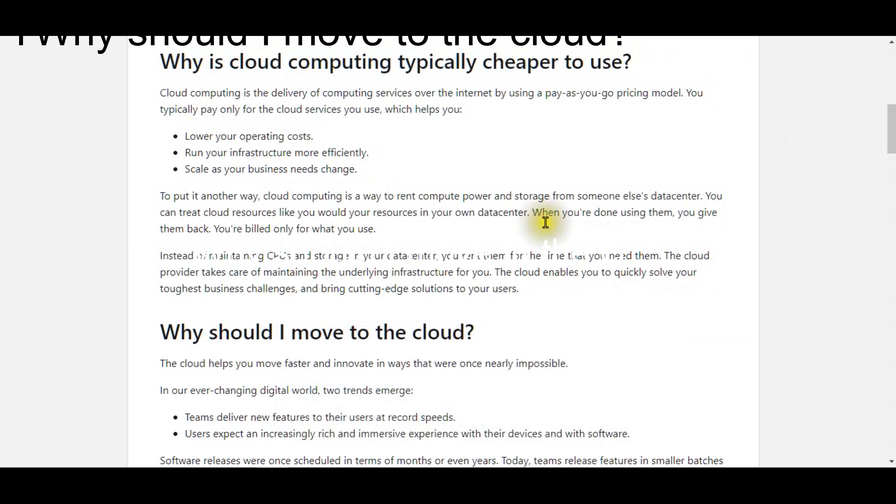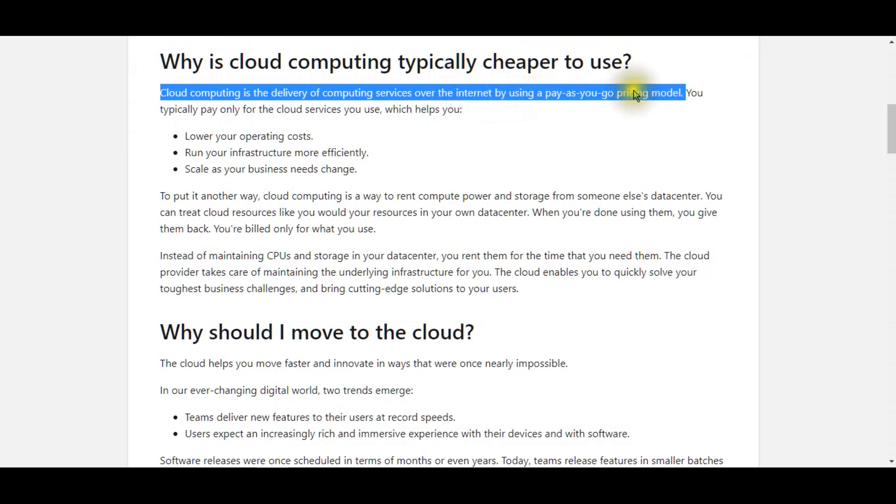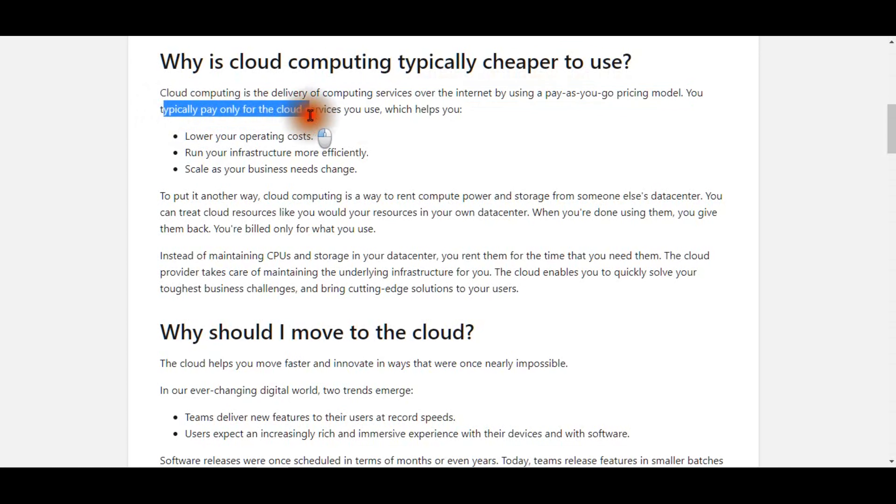Cloud computing is the delivery of computing services over the internet by using a pay-as-you-go pricing model. You typically pay only for the cloud services you use, which helps you lower your operating costs, run your infrastructure more efficiently, and scale as your business needs change.